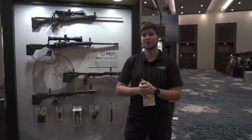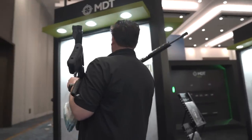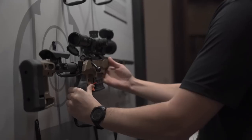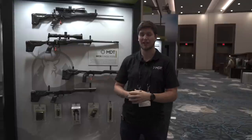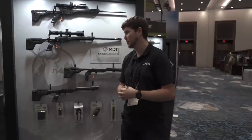Welcome to Shot Show Day 3, 2022. We just got here and finished setting up the booth — super excited for today to start. Just before the doors open, we're going to run through the booth really quick, look at all the new products, look at all the different chassis and everything we have behind me here. This has been a great show for us so far, so we're really excited to take you guys through the booth.